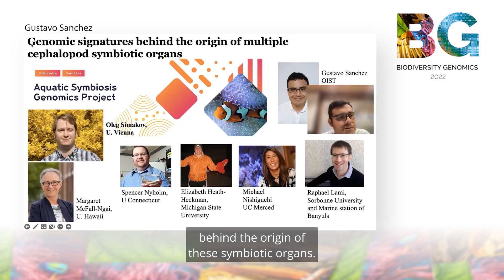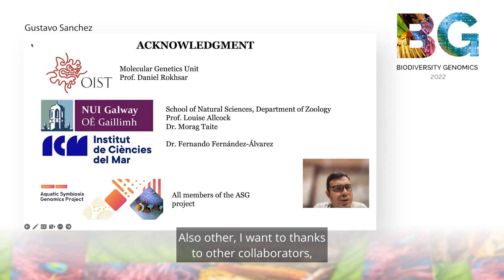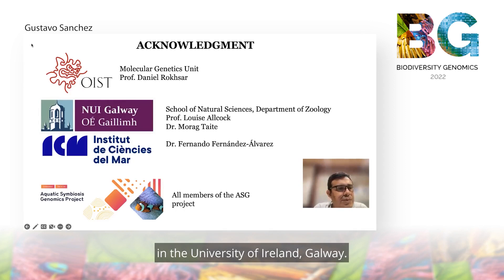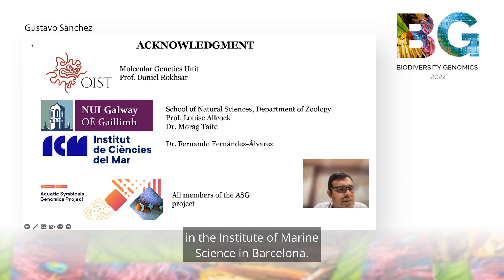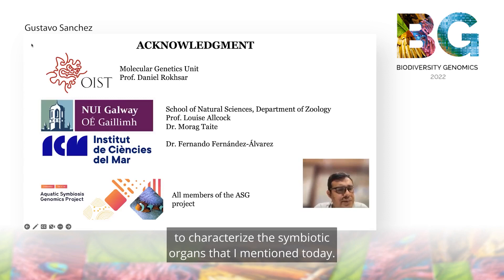Finally, I want to thank Professor Daniel Rokhsar, who is currently the PI of the unit I belong to. I also want to thank other collaborators, including Professor Alexi Alcock and Mora Teite, who are currently based at the University of Ireland Galway, and Fernando Fernandez Alvarez, who is at the Institute of Marine Science in Barcelona. I also thank the Aquatic Symbiosis Genomics Project for helping us sequence the genomes of different cephalopods to characterize the symbiotic organs mentioned today. Thank you very much.